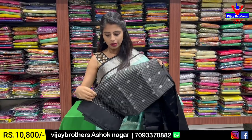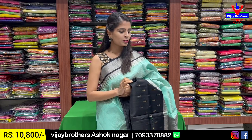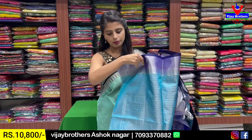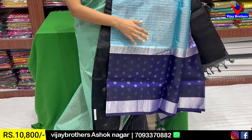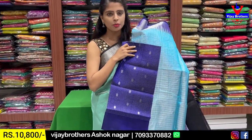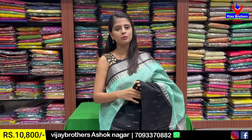Beautiful blouse pattern. Price: ₹10,800. There is also another color available — next color is dark blue color combination, same pattern, same design. The difference is the bottom border features hockey stick-like motifs and floral motives. The blouse is also a contrast checked pattern. Beautiful. Price: ₹10,800. These two sarees are complete tissue — tissue pattu. Let's look at the next pattern.